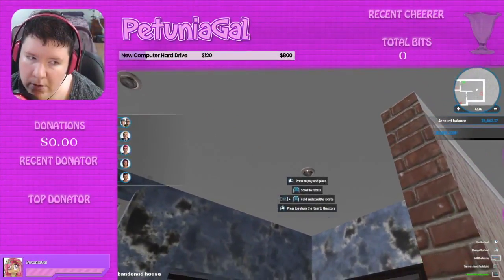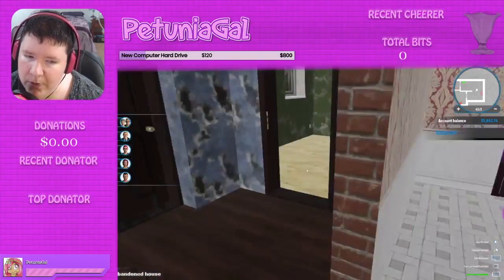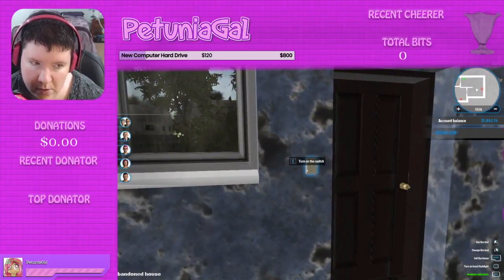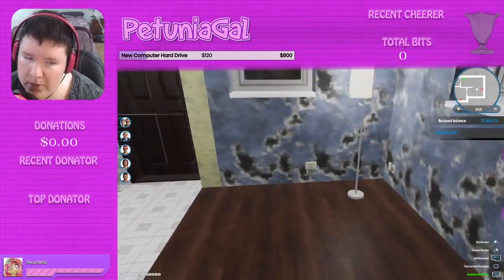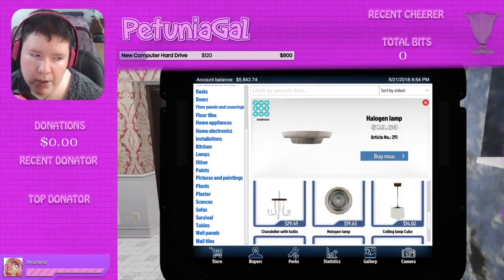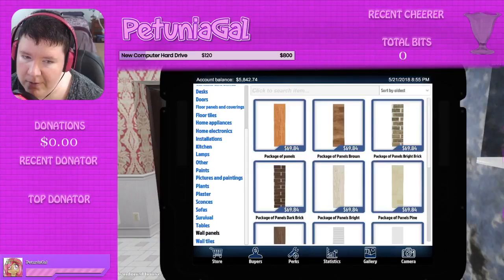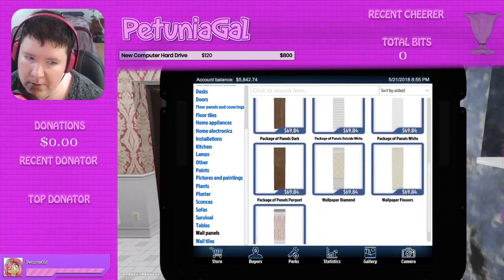Let's see, I need right there. If we come over here and use the light switch — there we go, yay, light! Awesome. Okay, so now we've got to figure out what we want these walls to be. We can do paneling or we can do tiles. That's better, at least I think it is. I don't hear an echo, good.